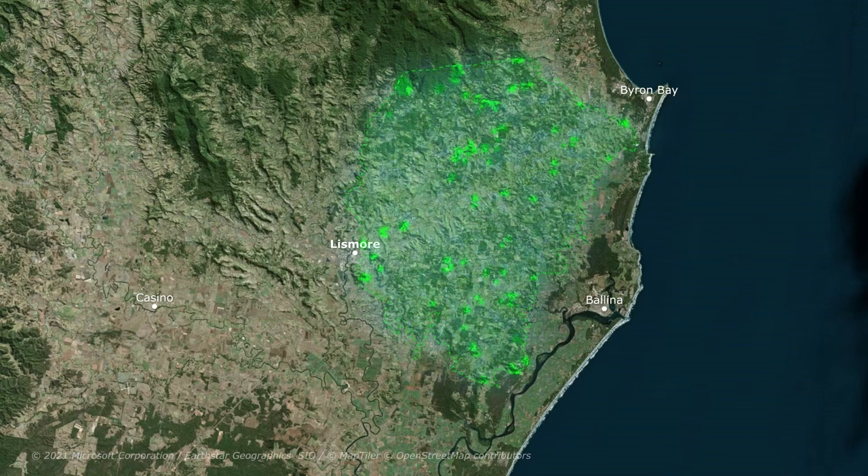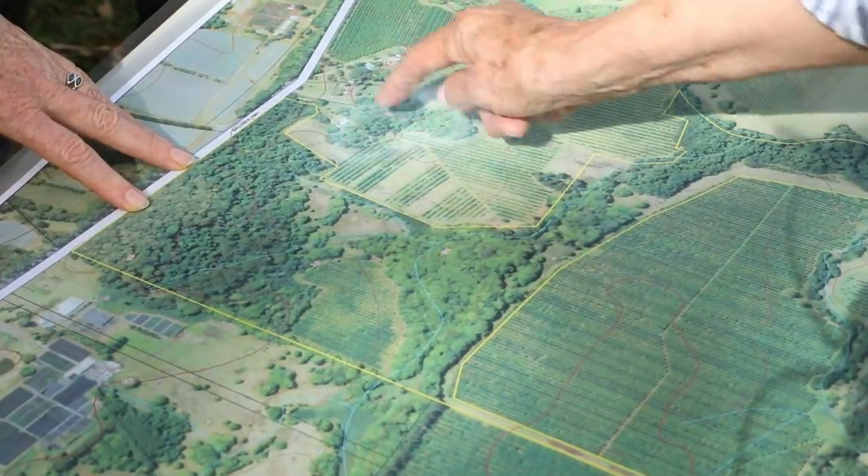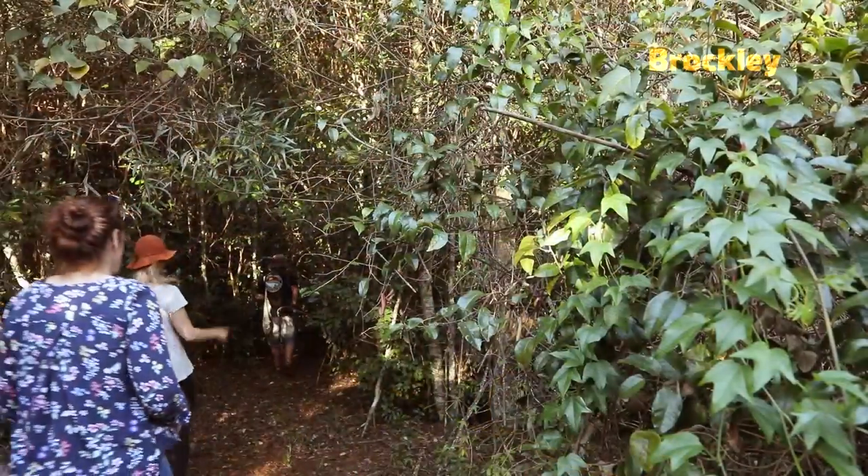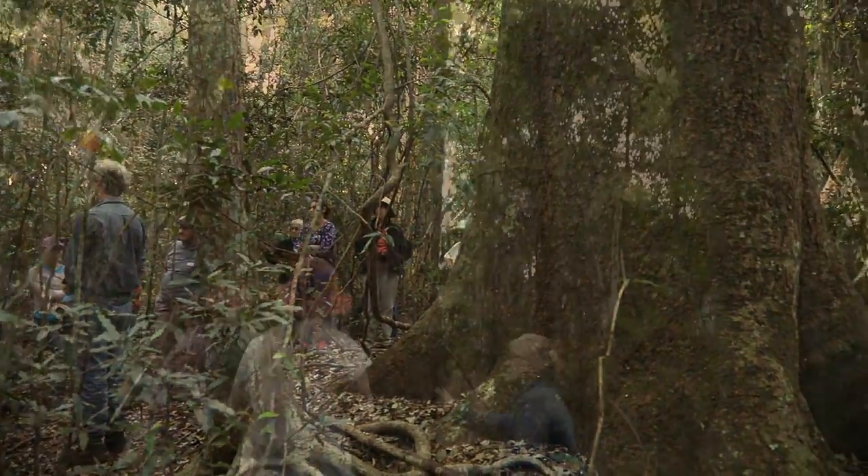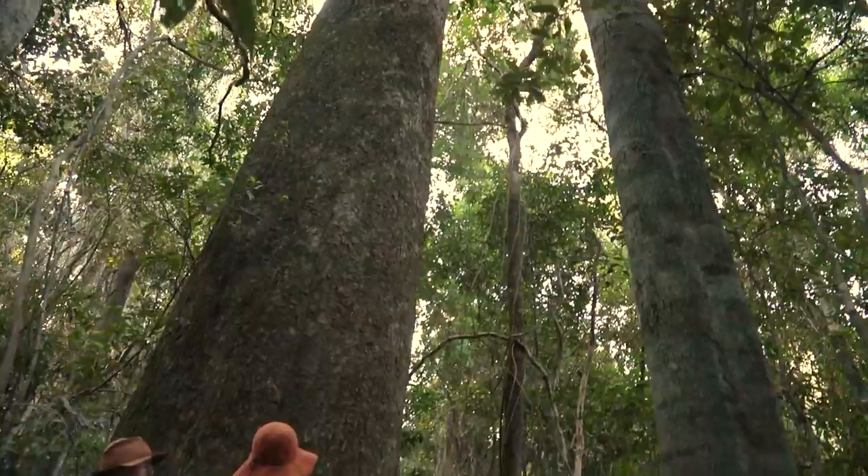These small remnants, many on private land and in a damaged state, number less than a hundred. But conceivably they could form the basis of a Big Scrub revival — a chance to securely conserve the plant and animal species of this unique ecosystem.